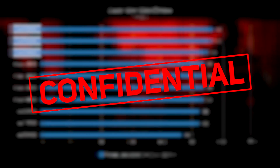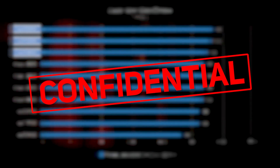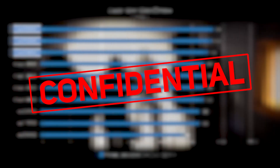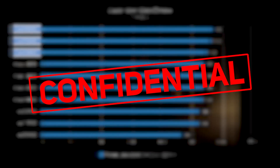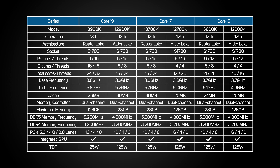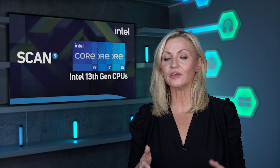Unfortunately we're not allowed to share any of the benchmark results that we've been gathering in the 3XS systems lab with you quite yet — you will have to wait a little longer for those. However, we have put together a handy table that compares the main specs of the new 13th gen core processors versus the current 12th gen CPUs. Let us know in the comments below what you think of the new 13th gen processors and which of the models you're most interested in.